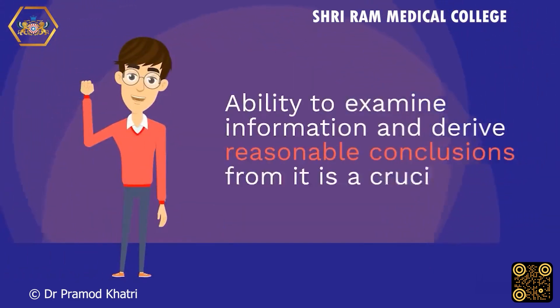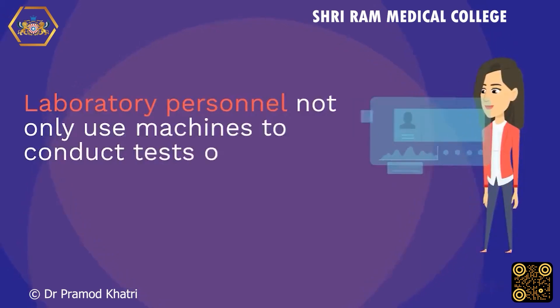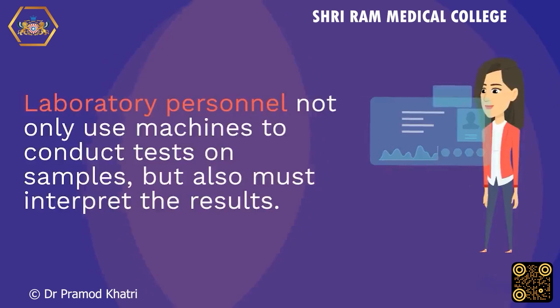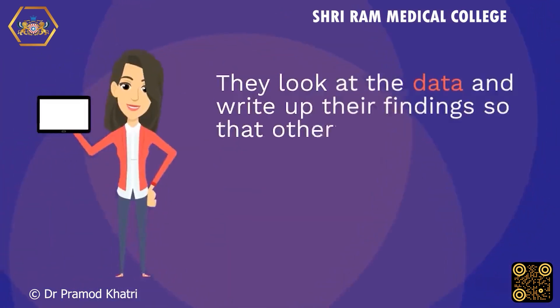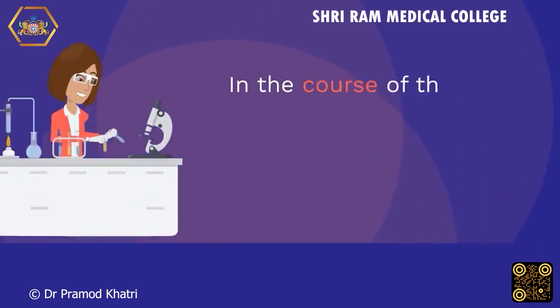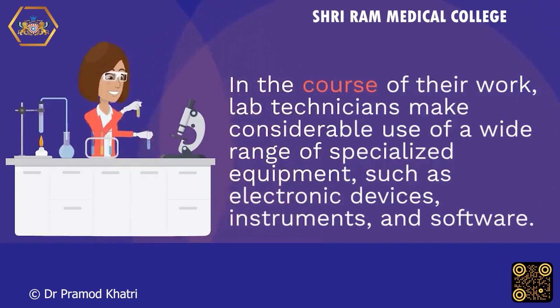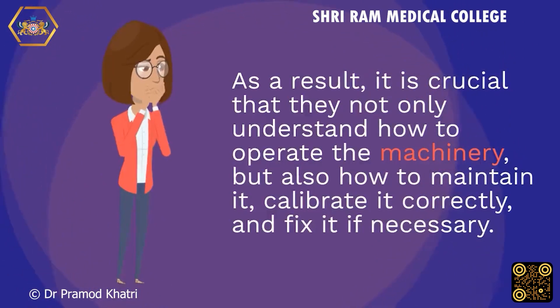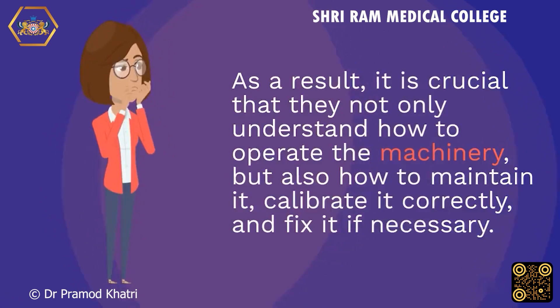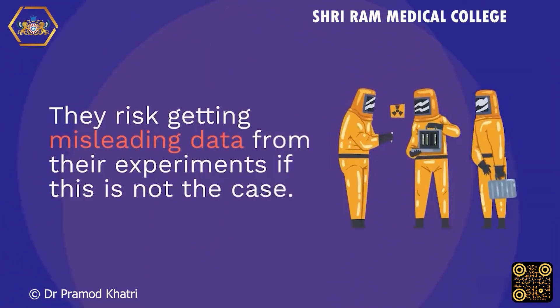The ability to examine information and derive reasonable conclusions from it is a crucial analytical talent. Laboratory personnel not only use machines to conduct tests on samples, but also must interpret the results. They look at the data and write up their findings so that others can benefit from their analysis. Having access to state-of-the-art machinery is essential in the laboratory setting. Lab technicians make considerable use of a wide range of specialized equipment, such as electronic devices, instruments, and software. It is crucial that they not only understand how to operate the machinery, but also how to maintain it, calibrate it correctly, and fix it if necessary. They risk getting misleading data from their experiments if this is not the case.